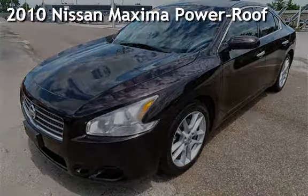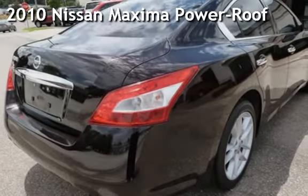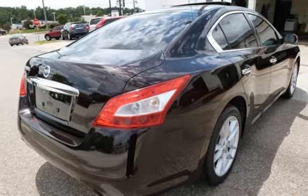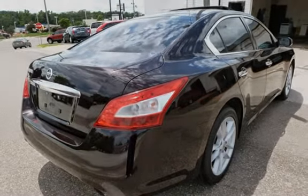Presenting a pre-owned 2010 Nissan Maxima. This four-door sedan has a six-cylinder, 3.5-liter V6 engine, with front-wheel drive and an automatic transmission.